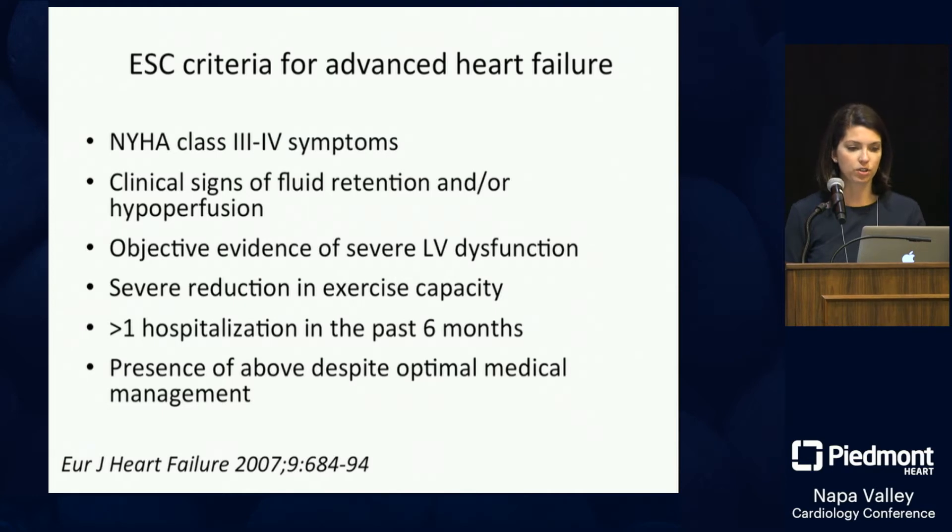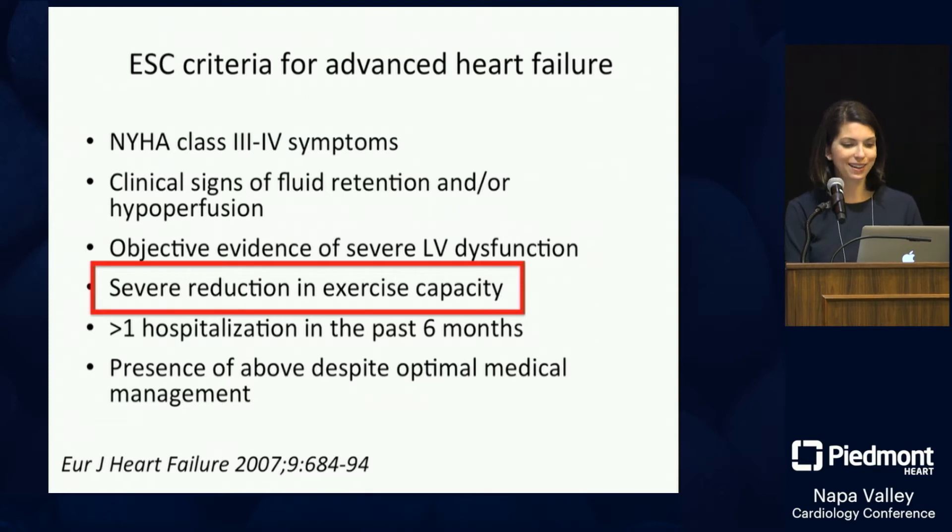Additional criteria include severe reduction in exercise capacity, more than one hospitalization in the past six months, and the presence of any of the above despite optimal medical management. I've highlighted reduction in exercise capacity because it can be tested with a cardiopulmonary exercise stress test — a tool we don't use enough. For referring docs, it's one way to objectively assess whether a patient is sick enough to need referral.